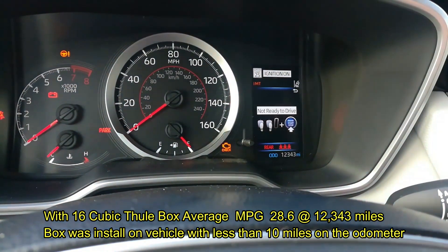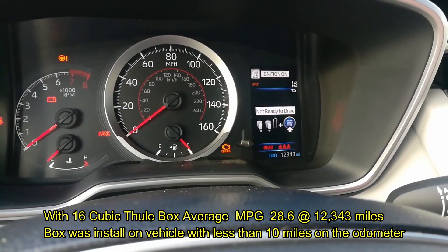I got the car brand new, so I had no idea what the gas mileage should be like with my driving style.